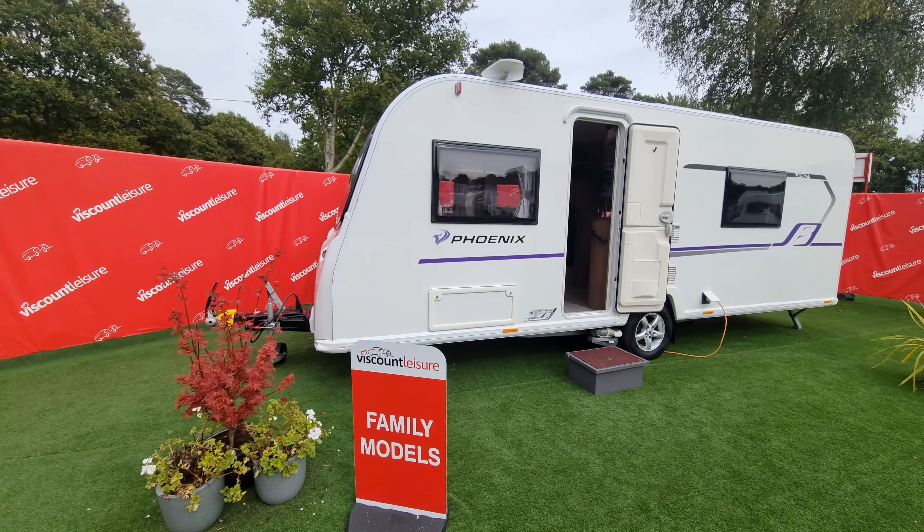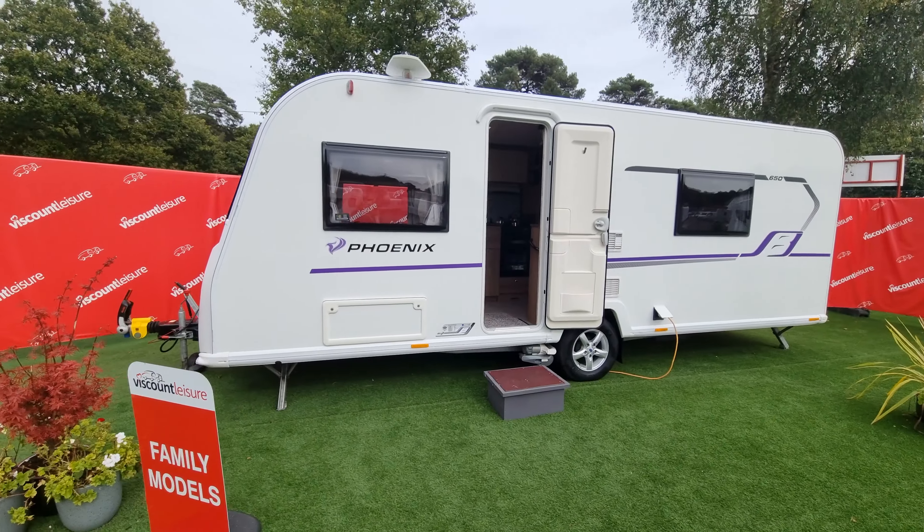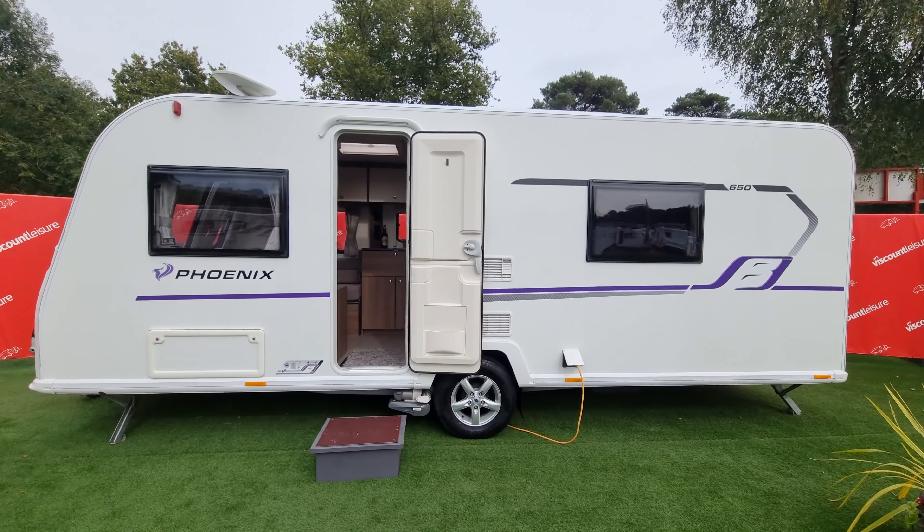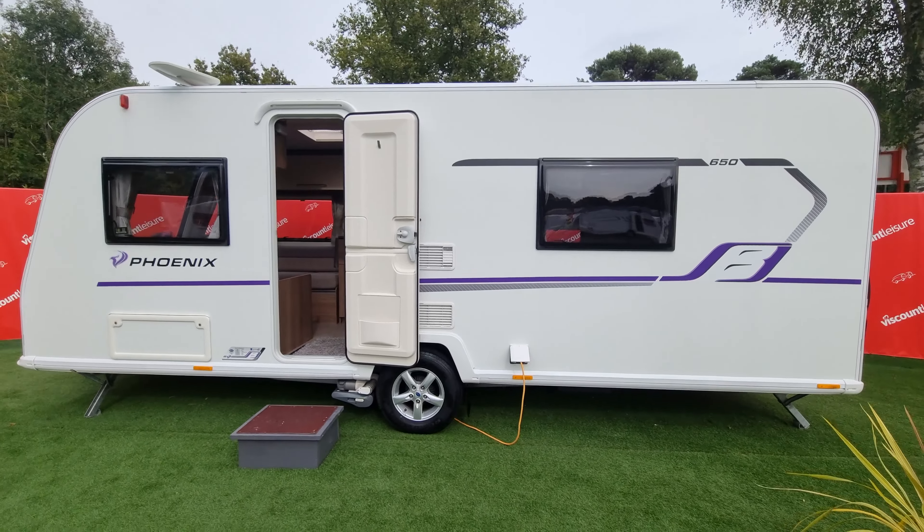Welcome to Viscount Leisure at Southampton. This is a 2019 Bailey Phoenix 650. Externally it features alloy wheels, an auto-engaged motor mover, and an Alco stabiliser hitch.